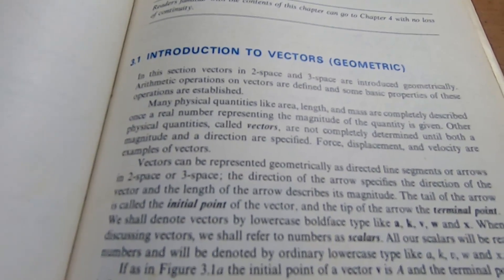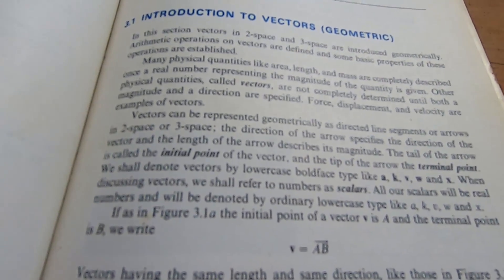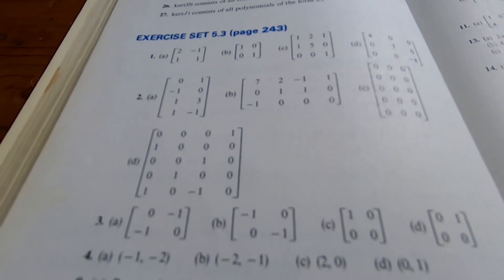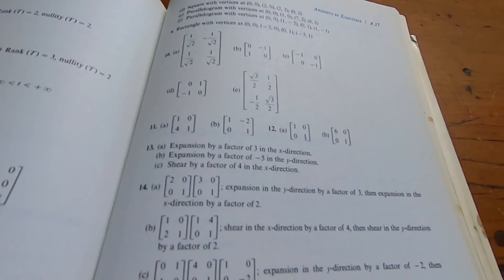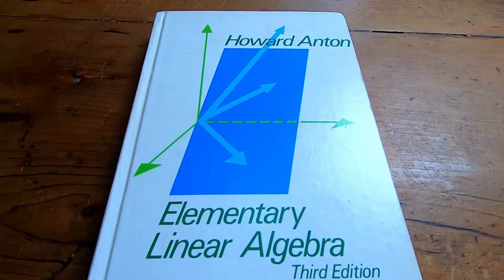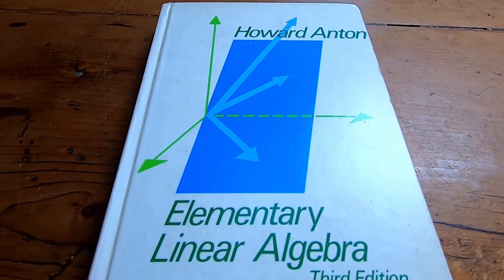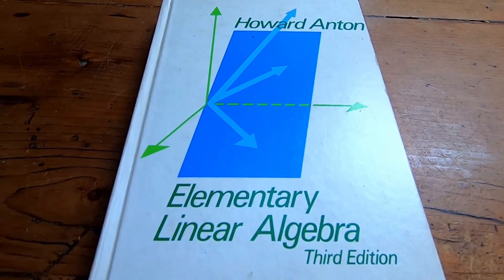The book has tons of exercises, and at least my edition has almost all of the answers in the back. Not all of the exercises are included — he often doesn't include solutions to the proofs — but he has most of the answers to all of the computational problems, which makes it extremely good for self-study. The book is Linear Algebra by Howard Anton. If you're trying to learn something a little bit different from calculus, this is a really good entryway into linear algebra.